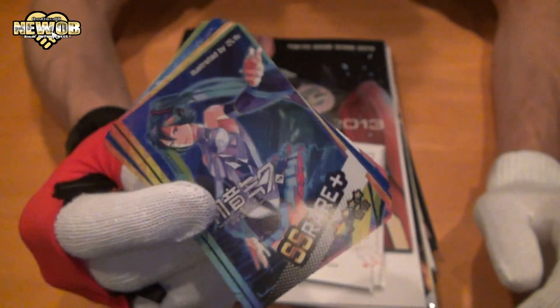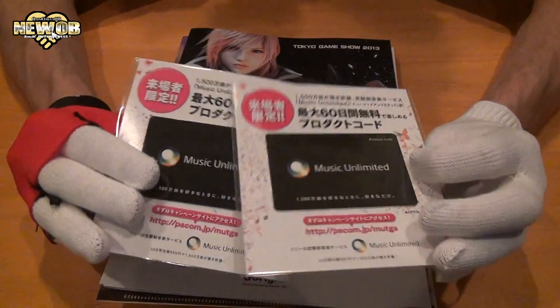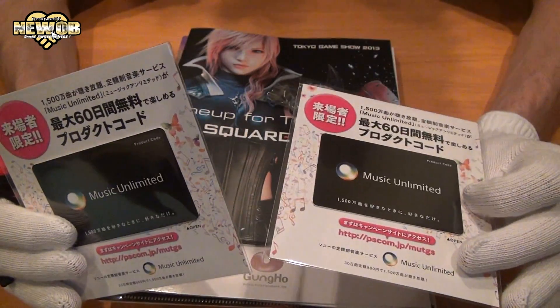I don't know if you'll be able to get this overseas, but probably in Japan. I got two of these as well because I went in one side at the Sony booth and went out the other side, and ended up getting two copies — I didn't know that I was getting the same stuff.